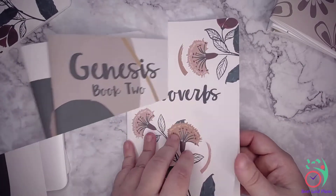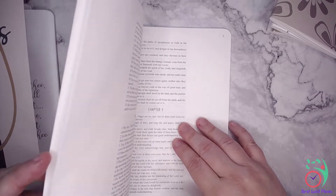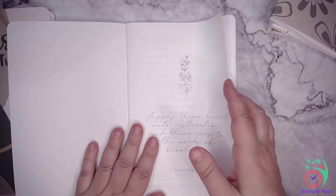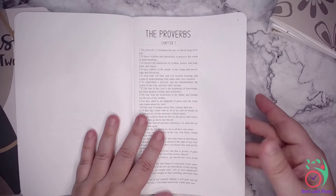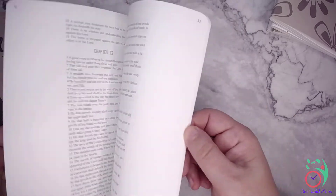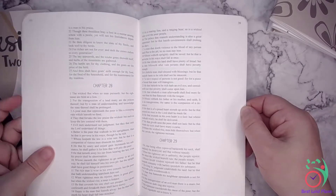And then we have some blank note pages. This is the Proverbs book, right now available separately. There's a Proverbs quote in the front. Proverbs chapter 1 — buttery smooth paper. It's going to be a pleasure to write on and journal in.